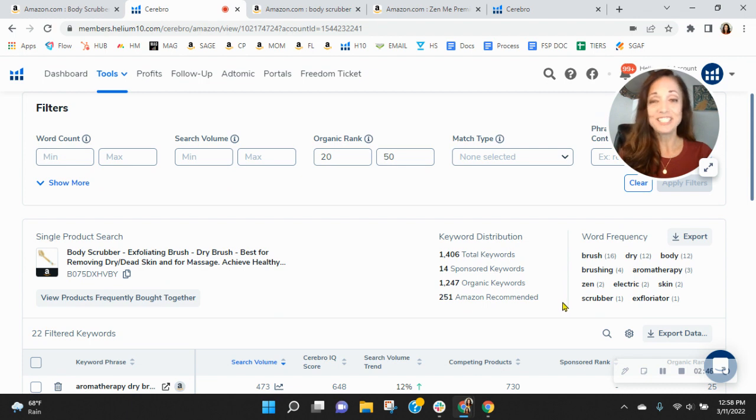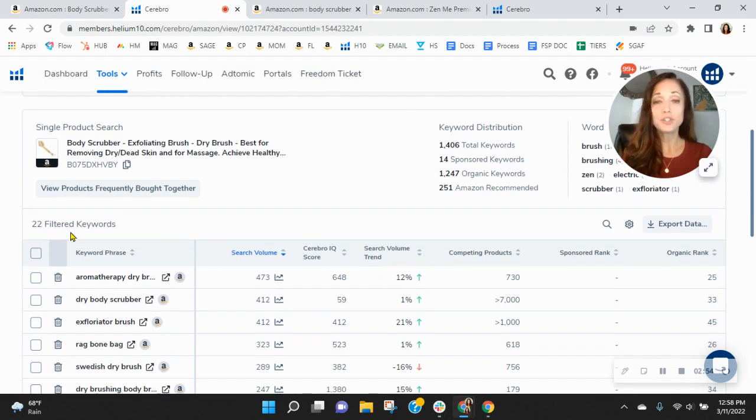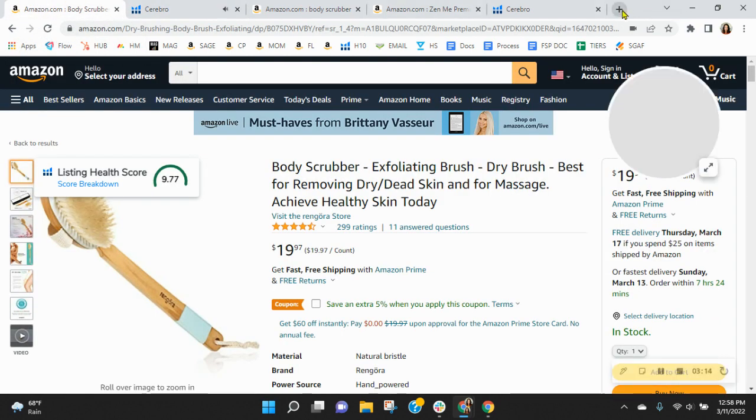I want to show you what we do within phase three of our SEO process. We look at those keywords where you're ranked in spots 20 through 50 — right now you've got 22 of them. Our focus would be to move you up in the organic ranks so that you're in the top 10. Right now you're not benefiting much from the traffic from these, so this would drive much more traffic to you. And if you're advertising on any of those words, it would help with your ACOS too.